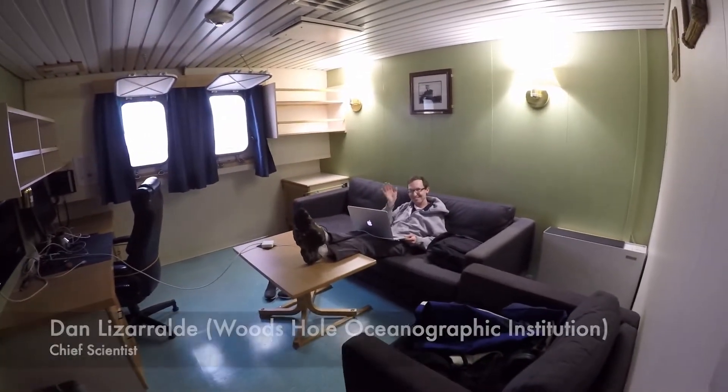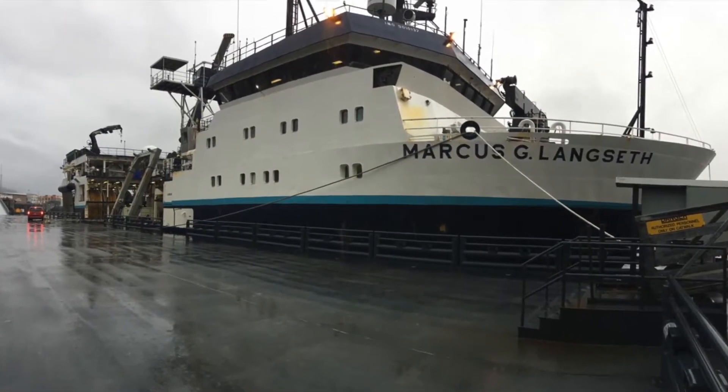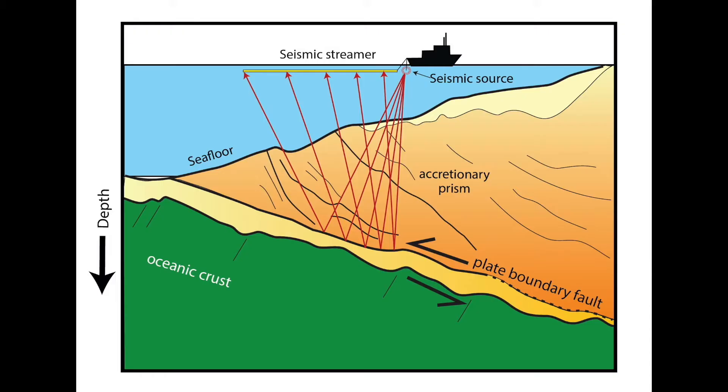My colleague Dan Lizzaraldi, myself, and a team of scientists undertook a marine research expedition to the Aleutians aboard the research vessel Marcus G. Langseth in September and October of 2020 to use sound waves to create images of geology below the Earth's surface, including underneath the Aleutian volcanoes.